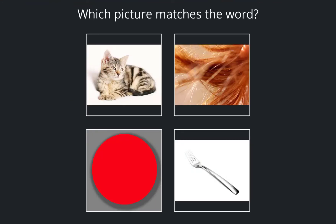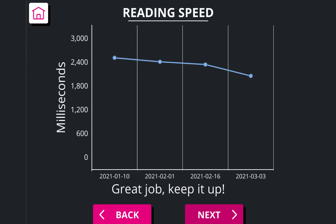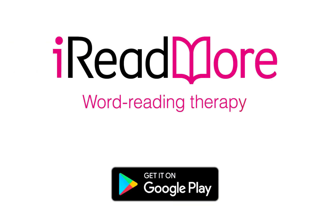Complete reading tests to get feedback on your progress. I Read More — start your free trial today.